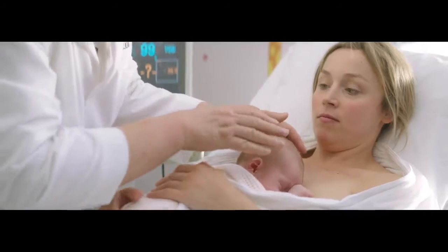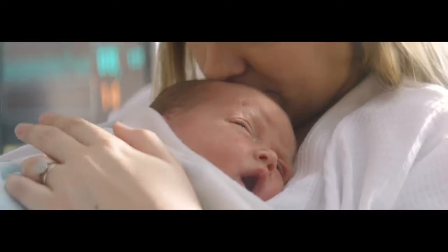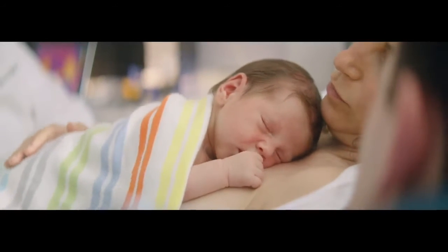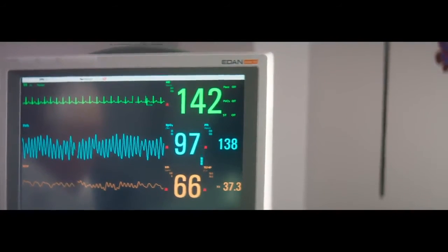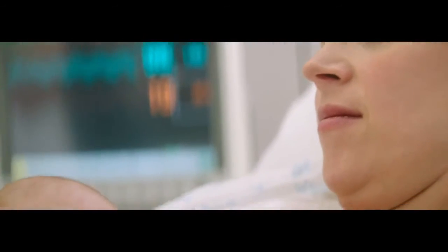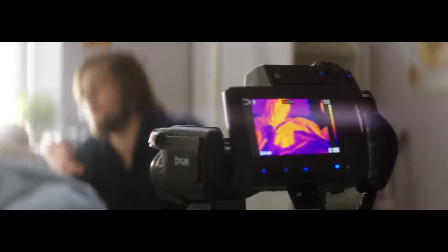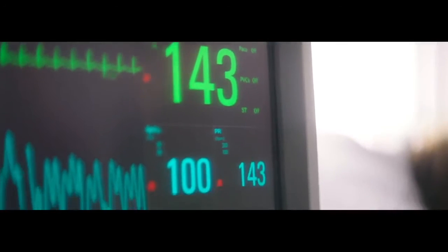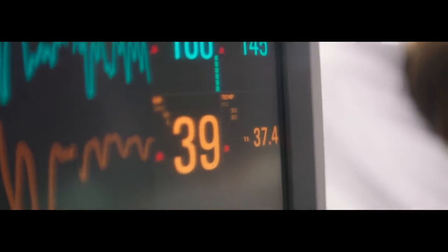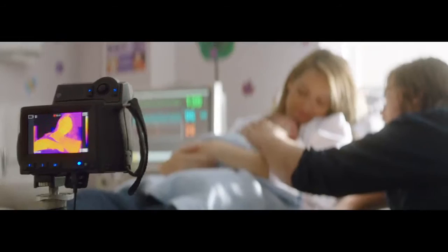We want to make sure his mouth and nose are uncovered. Being on your chest stabilizes everything. Then five minutes in, you had him up to 37.4. Your chest regulated his temperature beautifully.